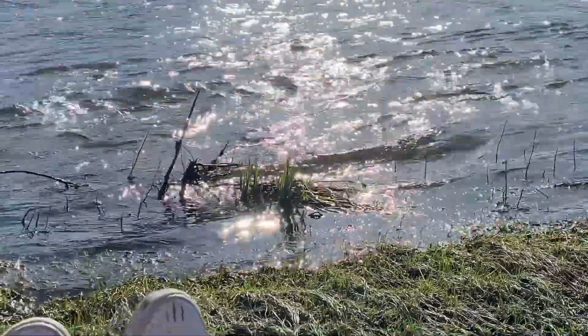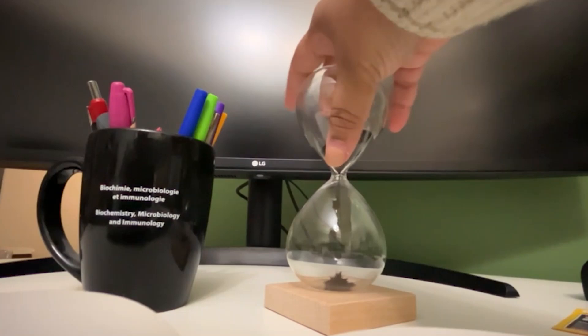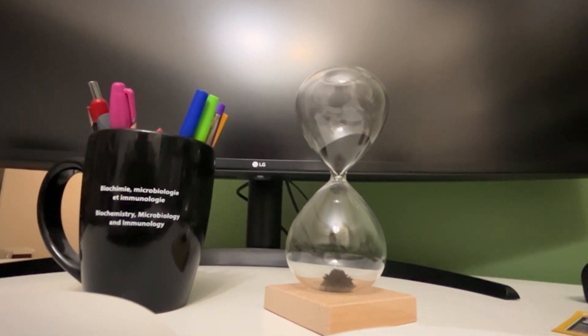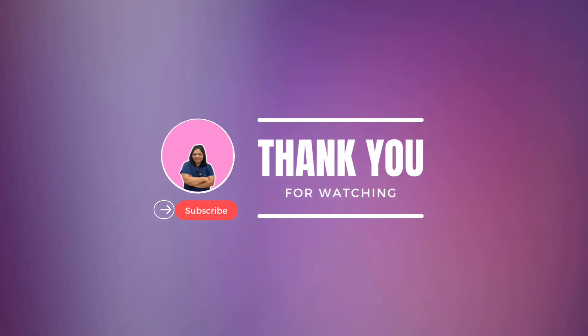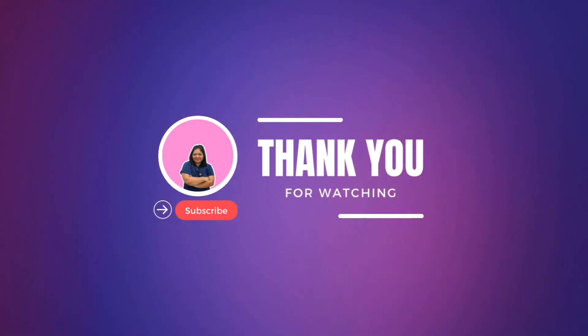So overall, that is it for my video today. This was the day in the life of a clinical research coordinator working on clinical trials at an academic hospital setting. If you have any questions, as always, don't forget to comment down below. Give this video a thumbs up. You can also reach out to me by email at thebrownfeminist90@gmail.com as well as on Instagram. DM me anytime — happy to chat with you.